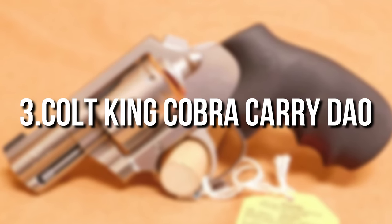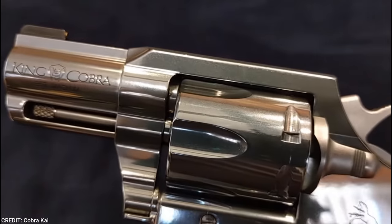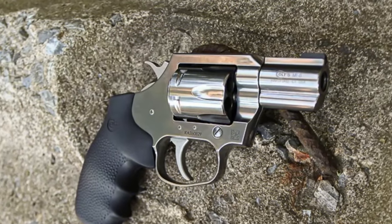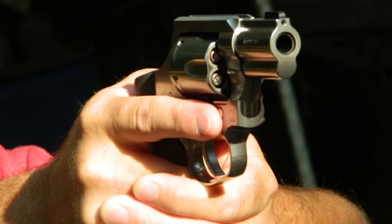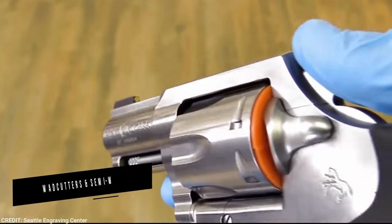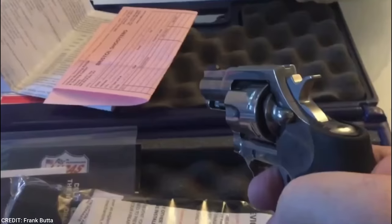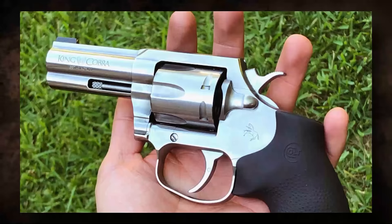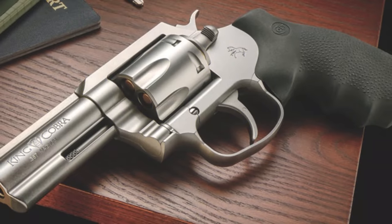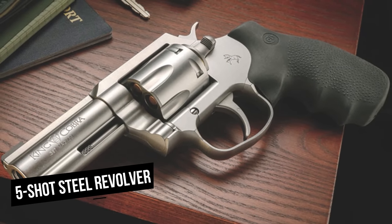Number 3: Colt King Cobra Carry DAO. The Cobra Carry, like the previous two newer snake revolvers, is made of stainless steel with a brushed stainless finish. It's also available in .357 Magnum, which means it can handle everything from high-powered ammo to .38 Special loads, including Plus P. This provides a wide range of ammo options. Colt reduced the barrel to 2 inches and bobbed the hammer to make this gun easier to carry. Despite keeping the capacity at 6 rounds, this reduces the weight to 26 ounces unloaded — one more round while weighing only slightly more than a 5-shot steel revolver.